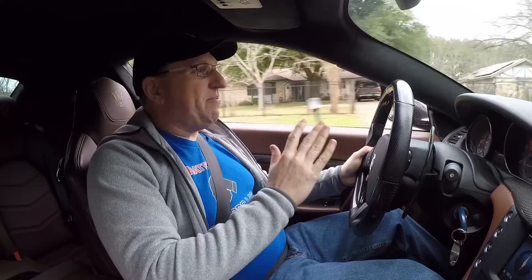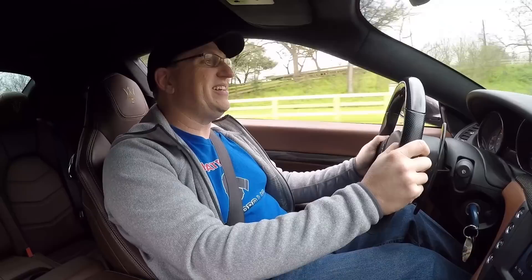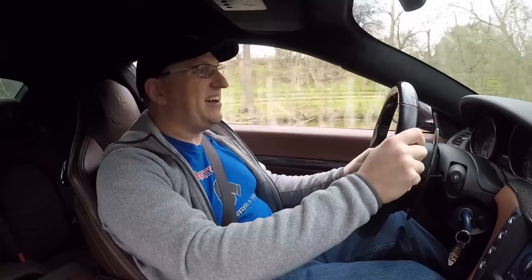Really smooth — absorbs all the bumps really nicely, yet I can still take these corners pretty fast. You don't feel the body roll at all. This is a very very good balance between sportiness and comfort. I'm really pleased with how this thing handles considering how smooth it is — it really is a very smooth car.